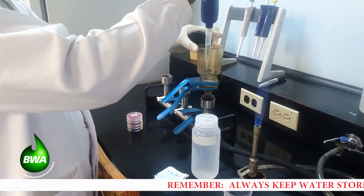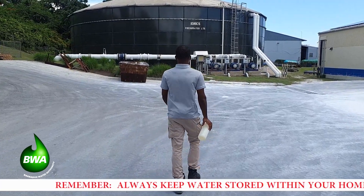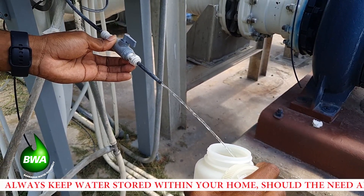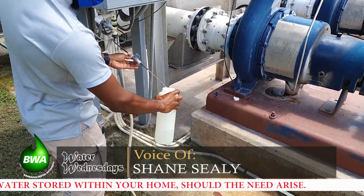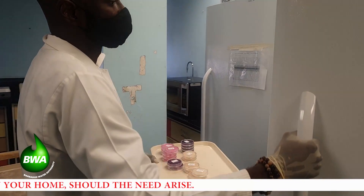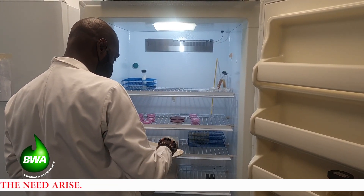Weekly, the Water Quality Officers of the BWA collect water samples from 50 different points along the distribution system to ensure chlorine has reached all of the districts in the island. Different sample points are chosen the following week. Concurrently, Environmental Health Officers at each of Barbados' polyclinics also conduct routine water sampling and testing for chlorine residuals and bacteria. Both BWA and Environmental Health weekly water samples are tested at the Best Dos Santos Public Health Laboratory.